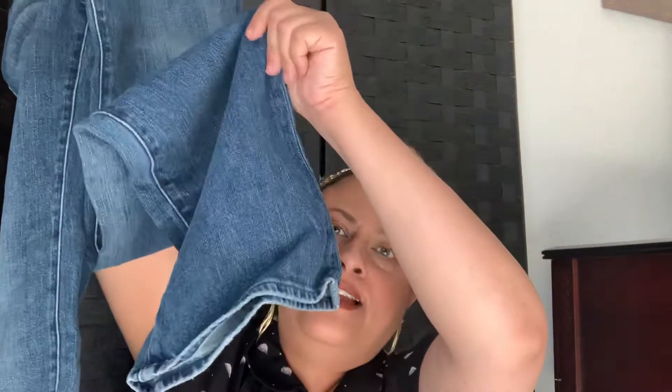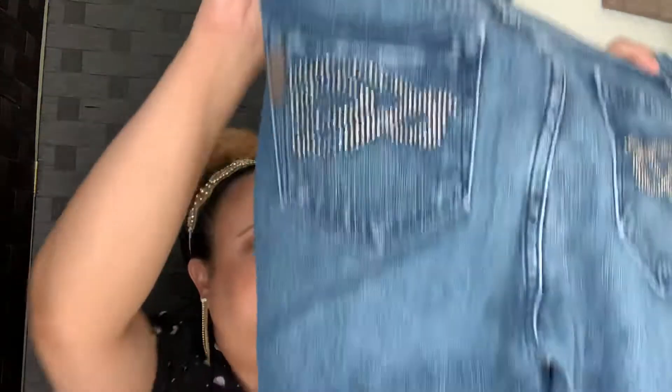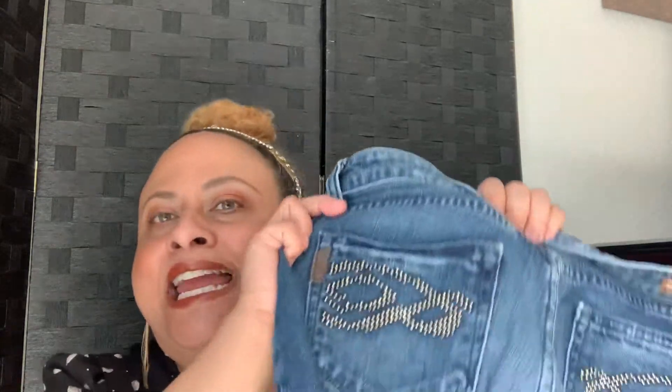Paige denim boot cut, medium wash. I always check the zippers. Looks like a mid to low rise. They look good and they'll probably sell because of the bling on the back — pretty cool, a little different. Probably $15 for that one because it's Paige, but it is the older style and boot cut really isn't in.